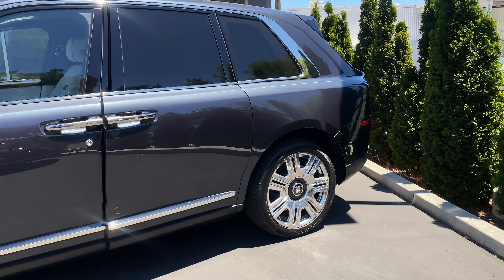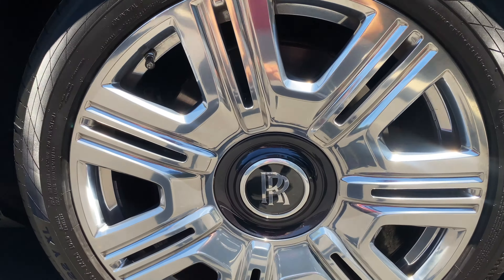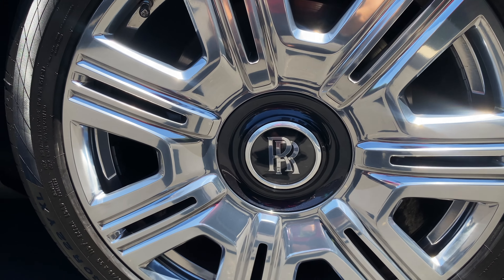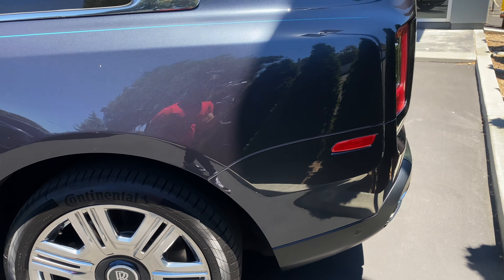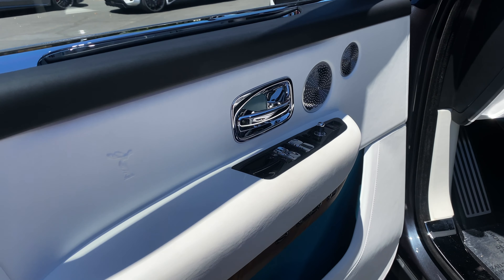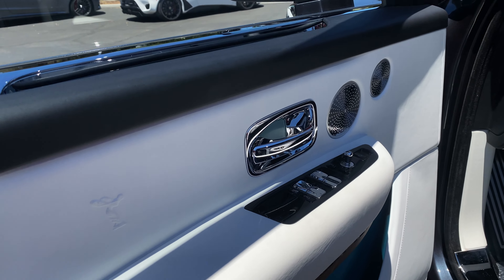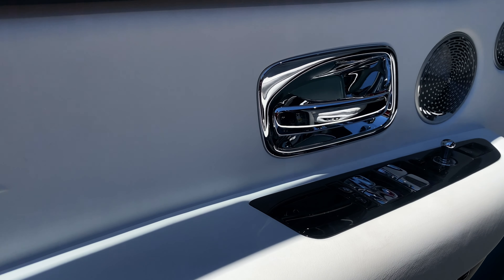The door is just different — I'll talk about that later in the video. Look at these wheels — so nice and different, and that double R badge never moves when the car is moving. I'm pretty sure you've seen the Rolls-Royce interior in videos many times, but when I opened that door I was shocked — I didn't even know how to talk.